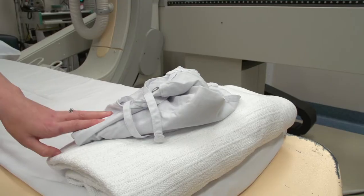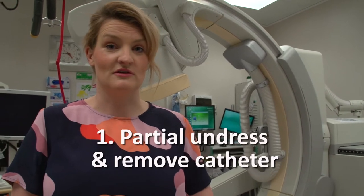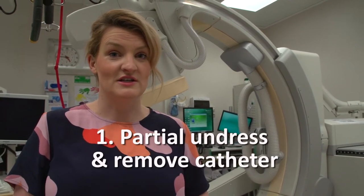Once you are settled on the table, the urologist will chat to you about any issues you've been having with leaking or not being able to void properly. The nurse will then help you to put your gown on and remove any of the lower clothing — you can leave your top clothing on. Any appliances such as condom drainage, they will also help you to remove.